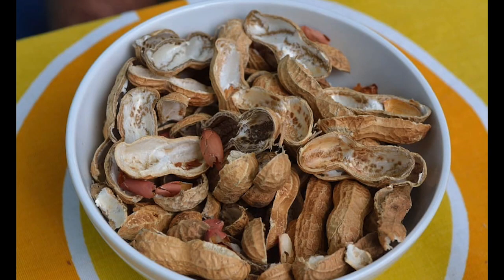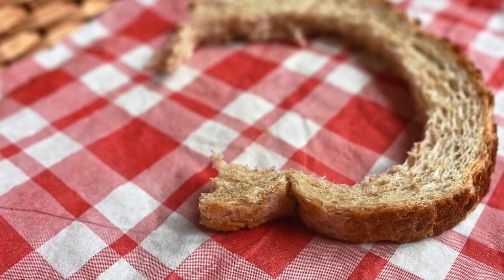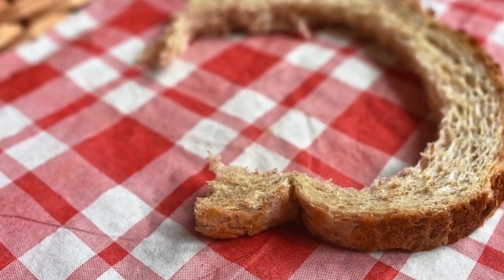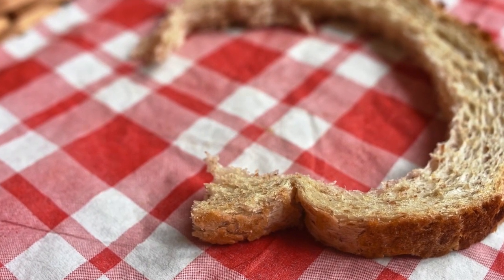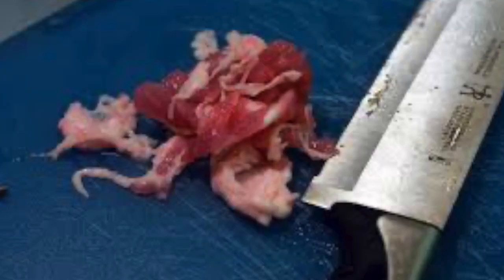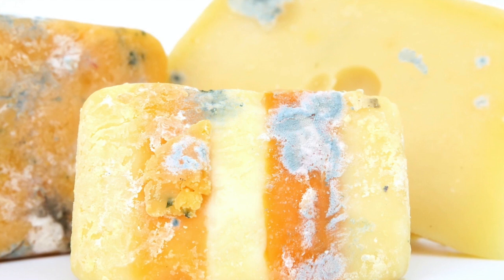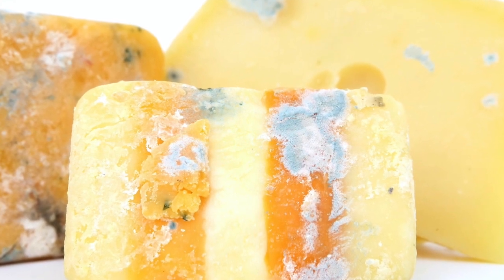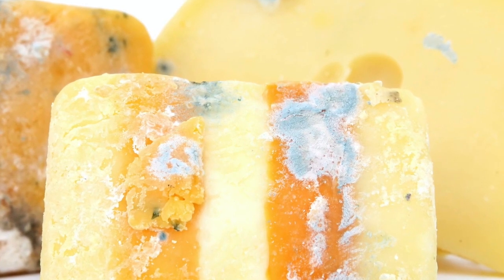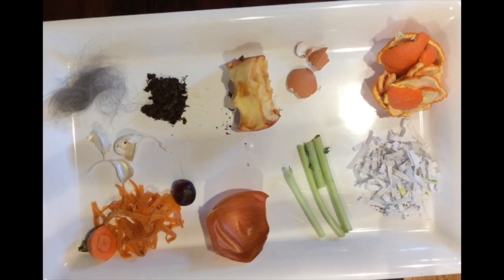You can also compost bread if it doesn't have anything on it — maybe you don't like the crust on your sandwich, you can just cut that crust off and throw it in the compost. The kinds of things you can't compost are anything that comes from an animal, except for the eggshell — so bones, meat scraps, skin, anything dairy like cheese products or yogurt, anything like that you can't compost. But all the stuff on this tray, you can.